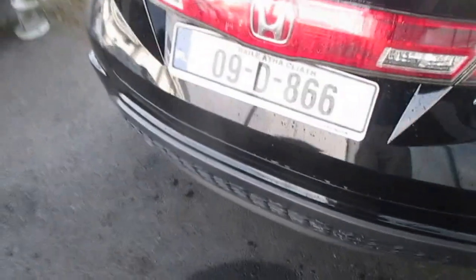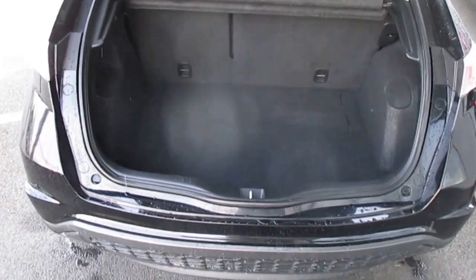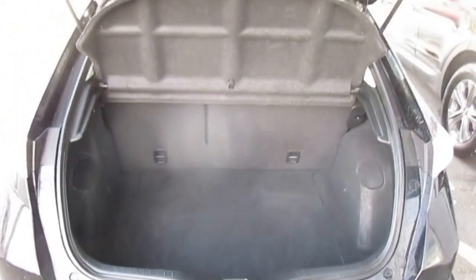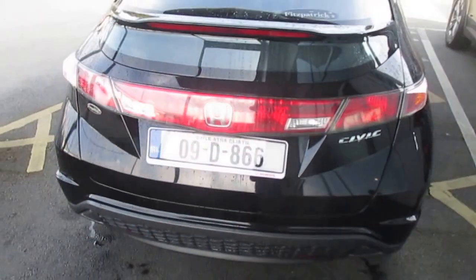Let's have a look in the boot — lovely, plenty of room, looks nice and tidy throughout. We have a puncture repair kit sitting in there, and a jack and wheel brace over there. The previous owner actually got a spare wheel put into the car, which is quite rare and is actually a big bonus on Civics because they don't normally come with one — it's about 300 euros.